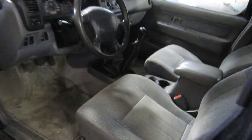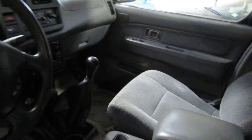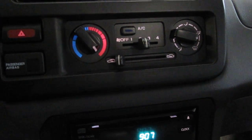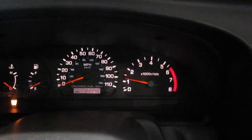It also has a very nice gray cloth interior, a factory AM FM cassette with a single disc CD player as well. The vehicle also has standard climate control and is also equipped with a factory tachometer.